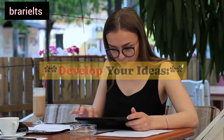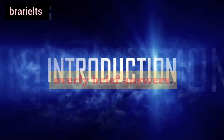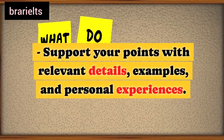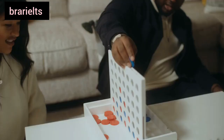Sixth, develop your ideas: avoid giving one-word or overly brief answers. Instead, expand on your responses. Support your points with relevant details, examples, and personal experiences.